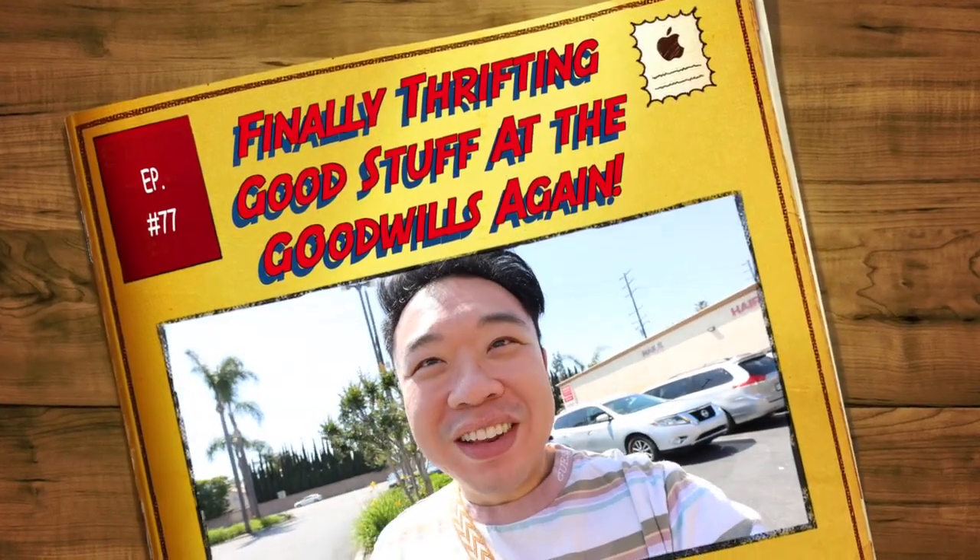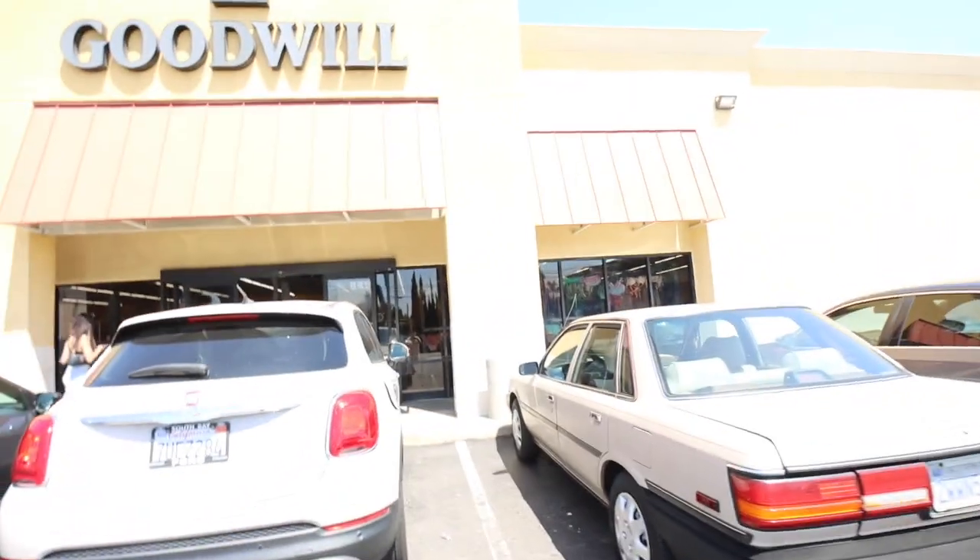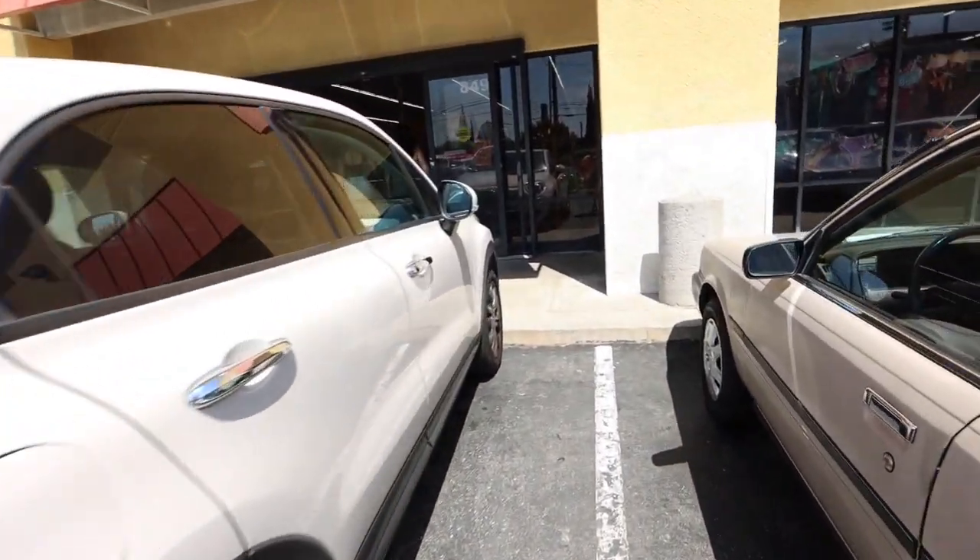Greetings, salutations, guys. Hayden here. Welcome to a new video. How is everyone doing today? We're all doing fantastic today. We're at the Goodwill — this is the one in Orange. Let's go inside and check it out.